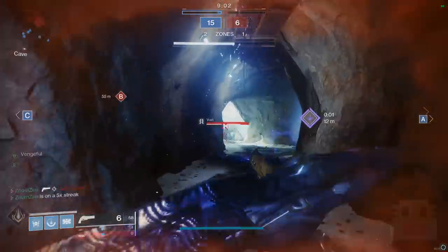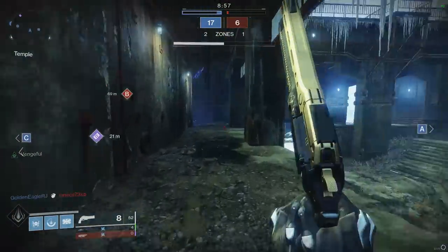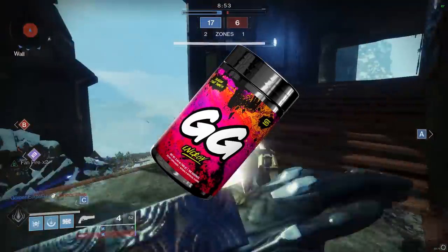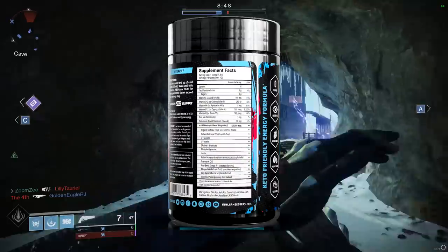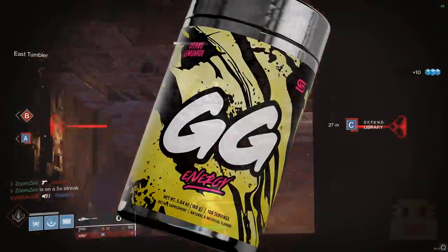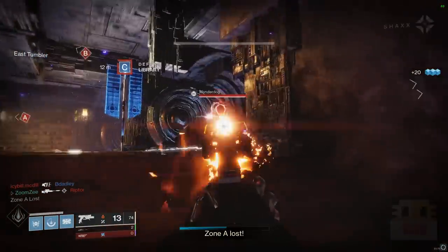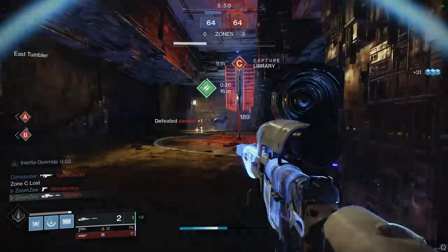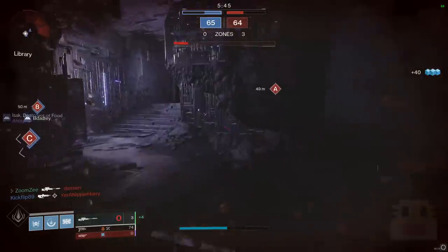So if you ever thought about getting Gamersupps or tried the samples, now's the time, because this is the best discount I've seen in a very long time. If you've never heard of Gamersupps, it's a powder-based energy drink — just mix powder with water — making it a lot cheaper than Monsters, which are usually $3 or $4. Gamersupps is around $0.35 per serving, zero sugar, keto-friendly, green organic caffeine, and you can control exactly how much caffeine you get to stay under 400 milligrams. Lots of different flavors — go check it out at Gamersupps.com, code Dichronic for 20% off.